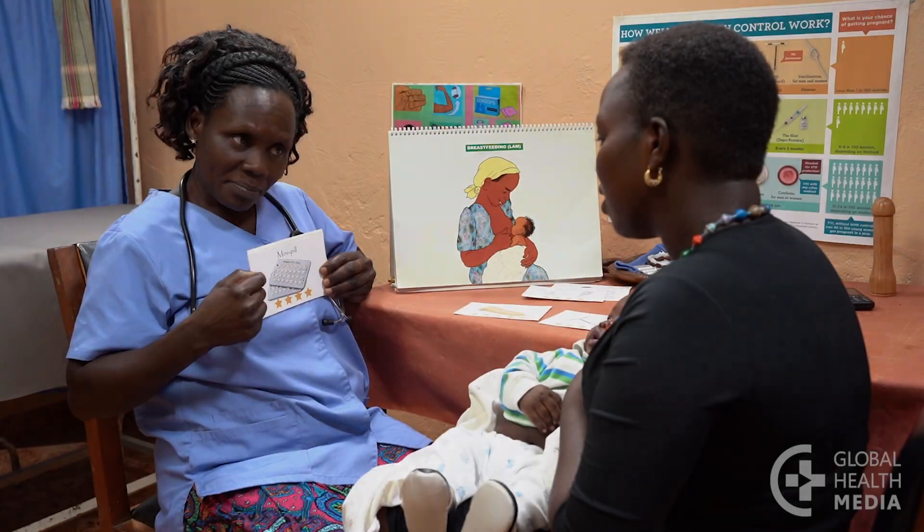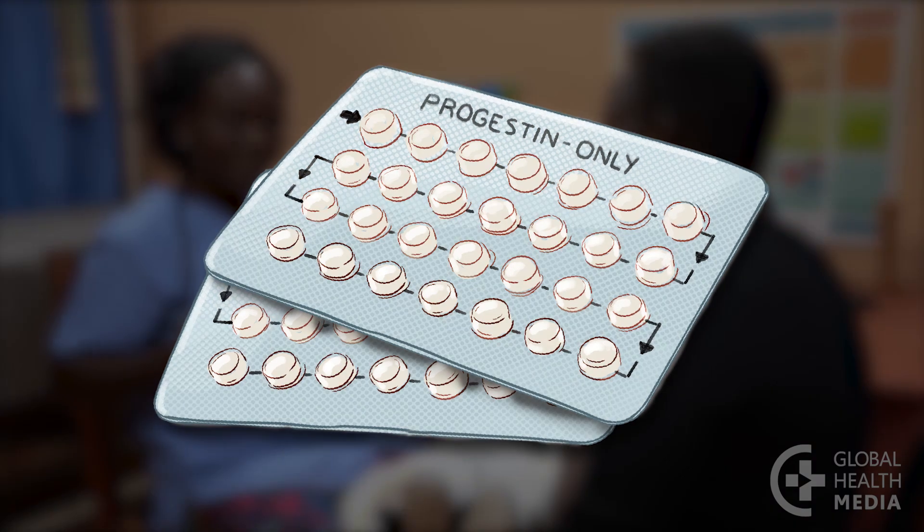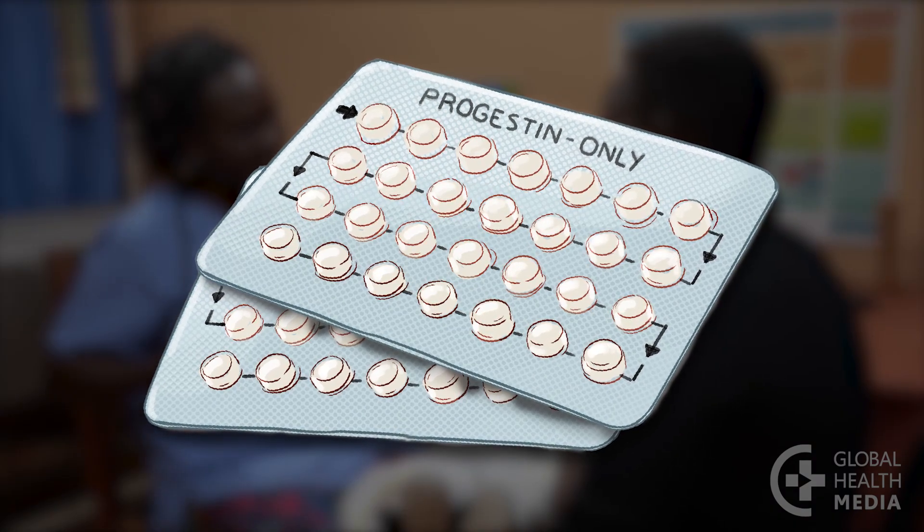Hello, welcome to our video series on contraceptive methods. In this video, I am going to tell you about the mini pill and show you how to use it.